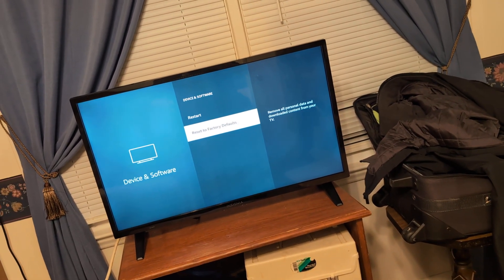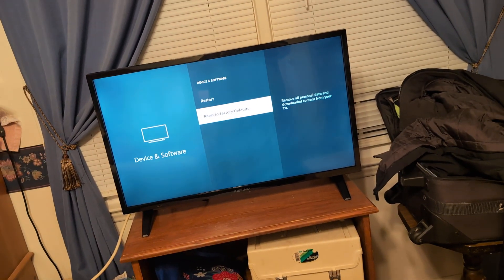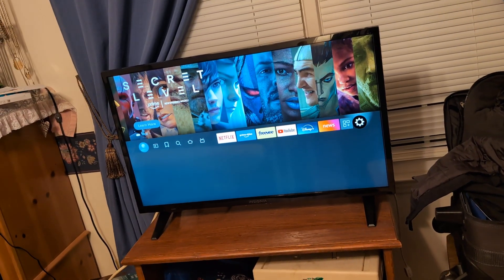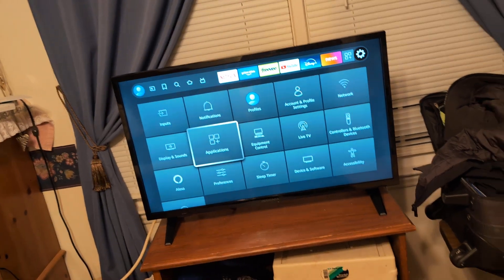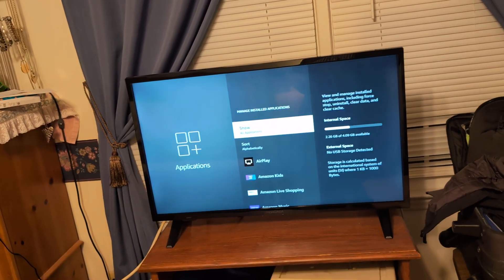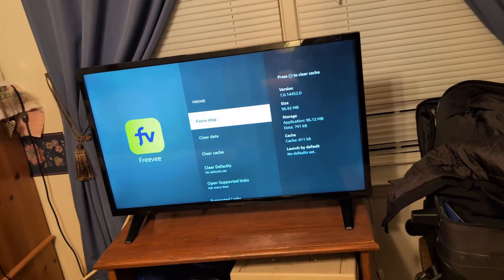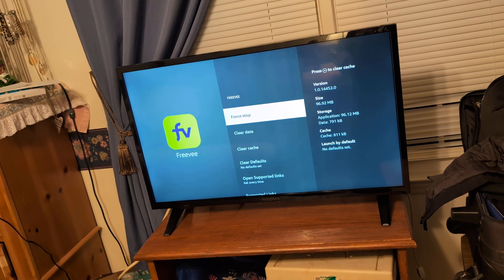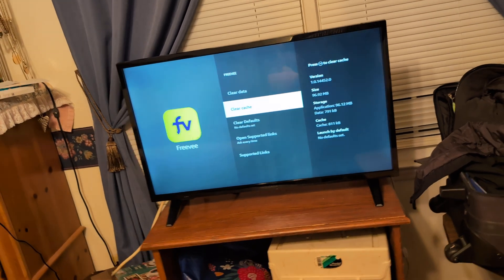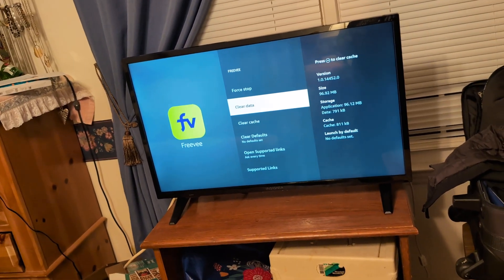Before doing a factory reset, if you want to try something else first, go back to Settings, then Applications, then Manage Installed Applications. Go back to the app you're having problems with — for example Freebie — click Enter, and this time go ahead and clear the data as well as the cache.